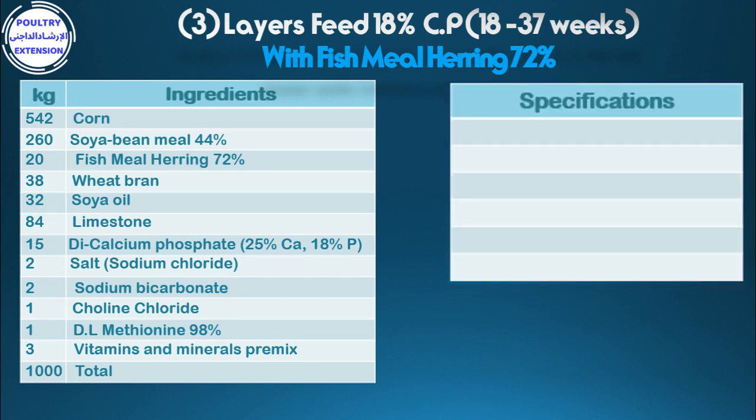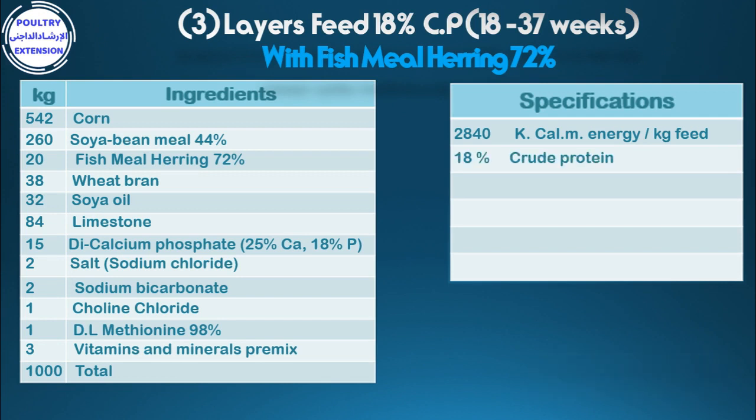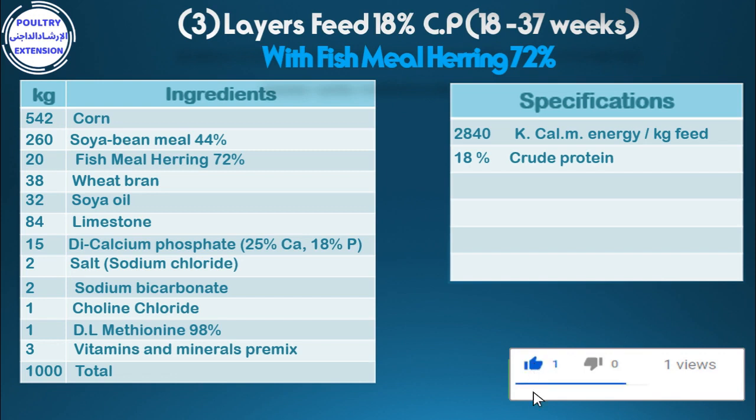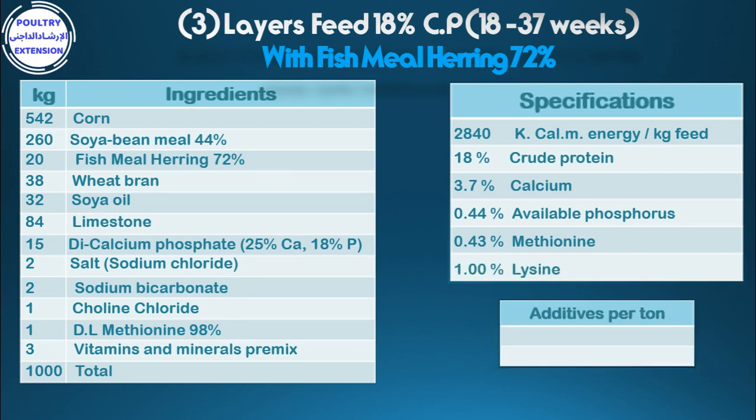Specifications of the diet: 2,840 kcal metabolizable energy per kg feed, 18% crude protein, 3.7% calcium, 0.44% available phosphorus, 0.43% methionine, 1% lysine. Additives per tonne: 1 kg anti-Clostridia, 1 kg anti-fungi. If soya oil is not available, you can use another vegetable oil.